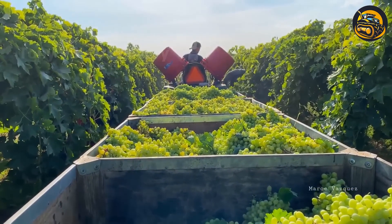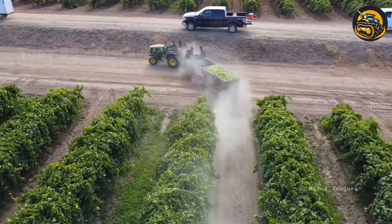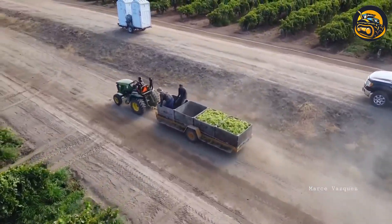As the machine moves along the rows, crates are filled with freshly picked grapes, ready for transportation to the winery.